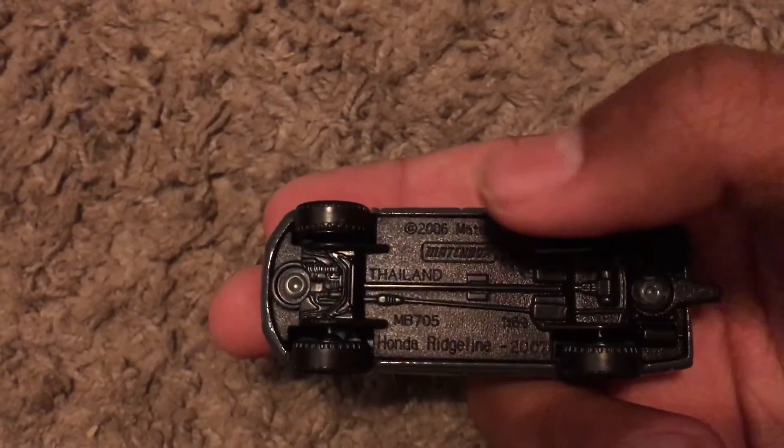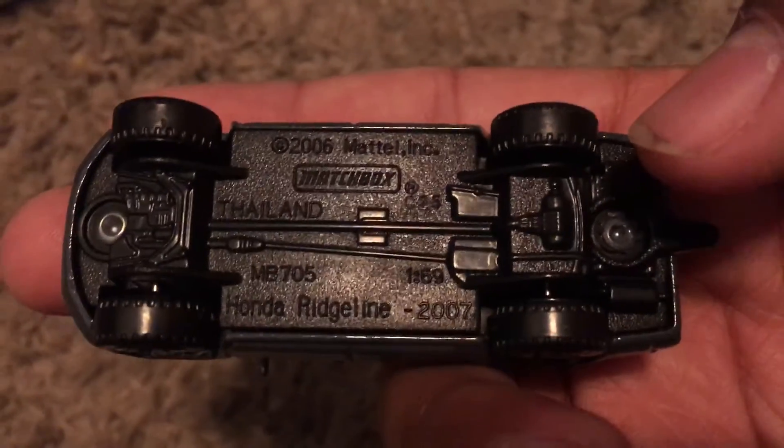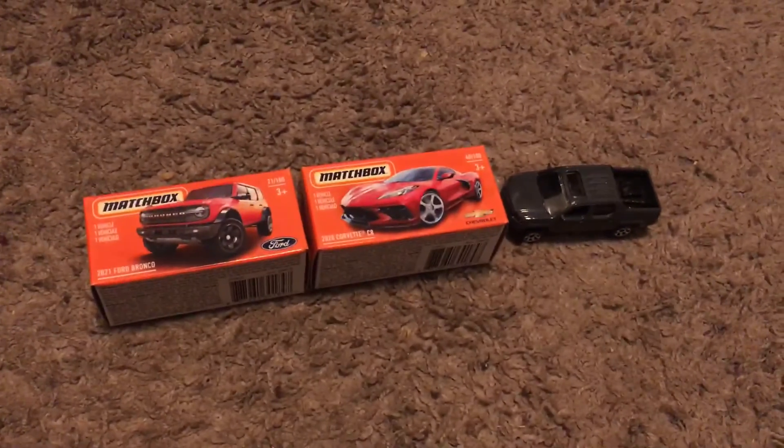Honda Ridgeline 2007, 2006 Mattel. C25 — that was the 25th week of 2010. So that'll be it, and I will see you in the next video.